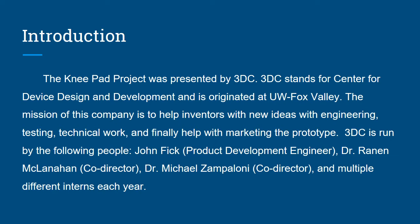3DC is run by John Fick, the product development engineer, Dr. Raina McClanahan, who's a co-director, along with Dr. Michael Zampoloni, who is also a co-director, along with multiple different interns each year.